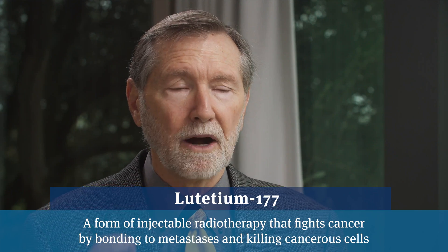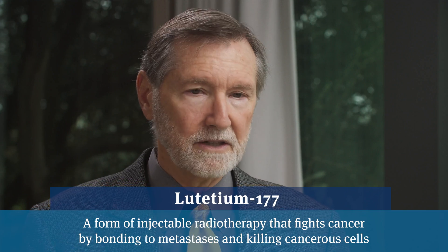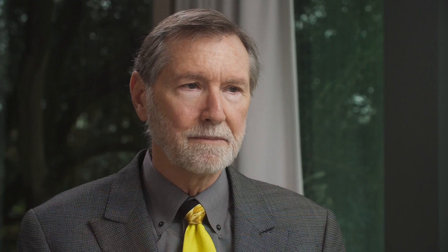Lutetium is a very powerful radioactive agent that, because it's hooked to a PSMA antibody, swims around in the blood and finds the cancer and radiates it directly. So it's like a smart bomb that circulates through the system and finds cancer and kills it wherever it encounters it. So PSMA to find out where the cancer is, lutetium to treat where the cancer is.